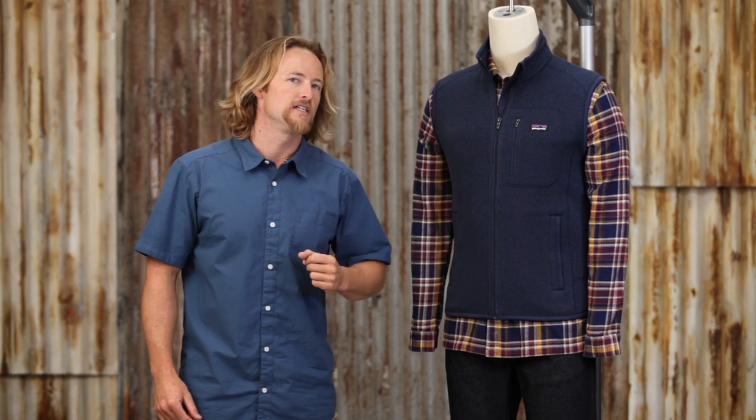The men's Better Sweater Vest is as versatile as it is good-looking. With the exterior sweater knit face fabric and the soft fleece interior fabric, it's good to go when you want that extra warmth.